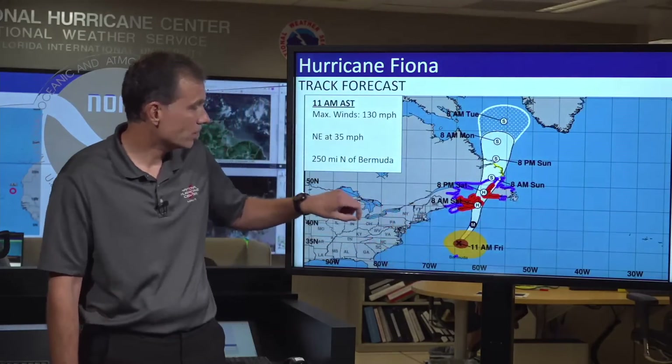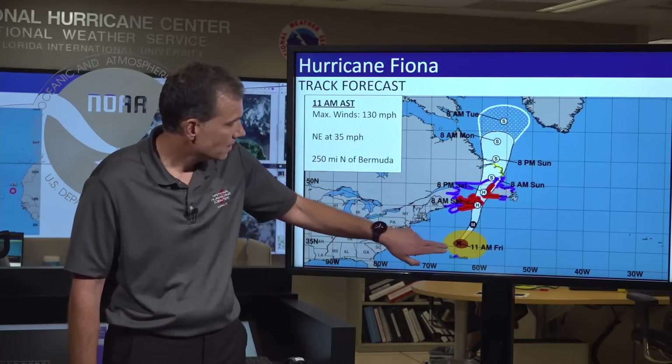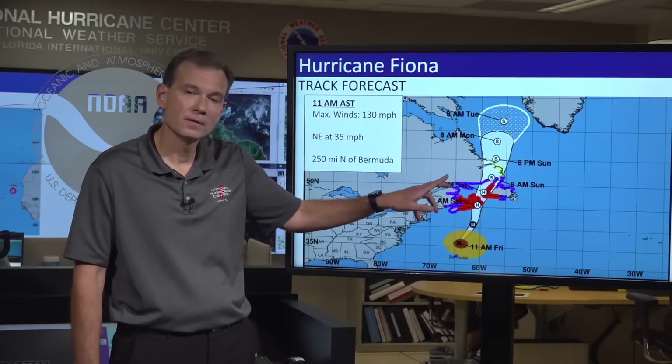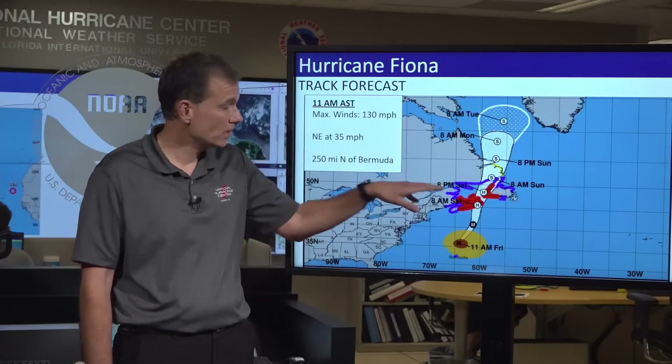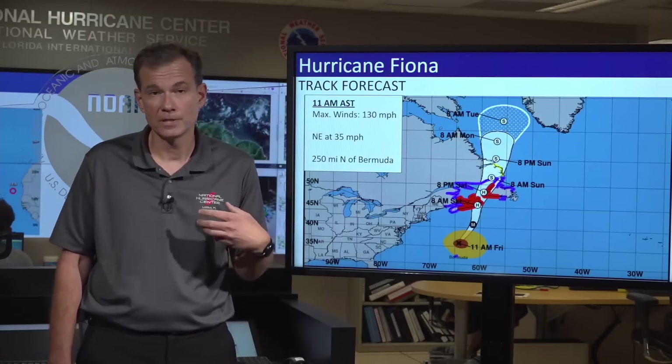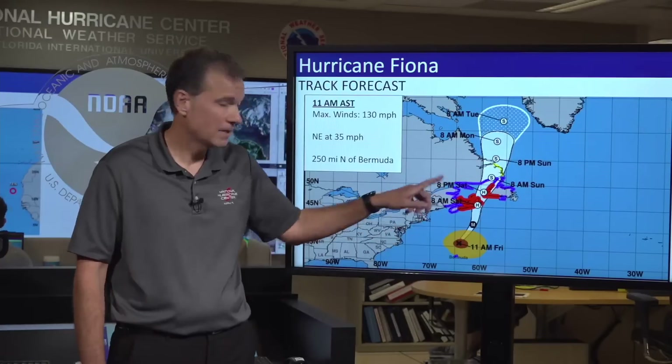In terms of where Fiona will go over the next several days, it is turning more towards the north and unfortunately impacting Atlantic Canada with some pretty substantial impacts this weekend. The red area is under a hurricane warning, meaning hurricane conditions are expected. The blue area here is a tropical storm warning, meaning tropical storm conditions are expected. For those of you in Canada, you really need to wrap up your preparations by sundown today.